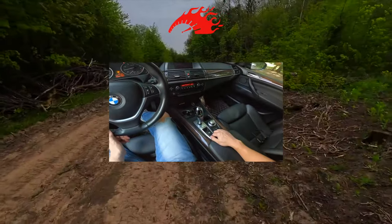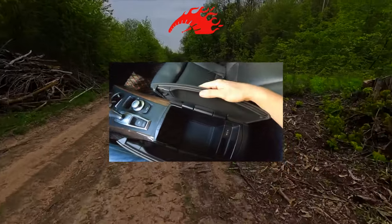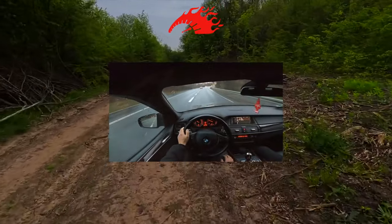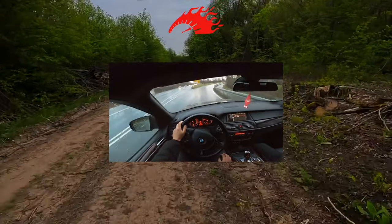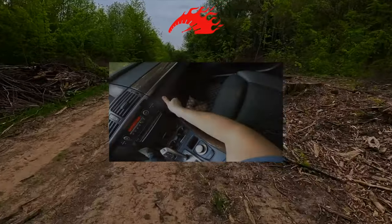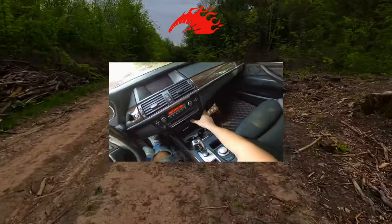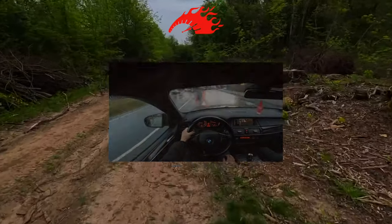All cars, regardless of their origin, will be equipped quite adequately. For example, the base X5 is a five-seat car that includes climate control, electric drive for all four heated windows and mirrors, six airbags, ABS with axle force distribution, dynamic stabilization and emergency stop systems, an audio system, heated seats, alloy wheels, and X-Drive all-wheel drive transmission.